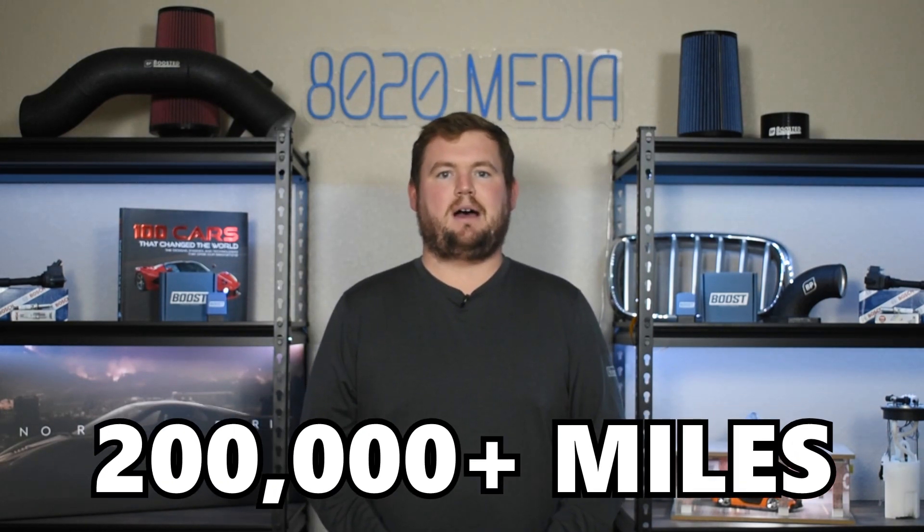Outside of that, use quality oils, keep up with maintenance, and do all of the basics, and the VQ37 can live a very reliable life to 200,000 plus miles.